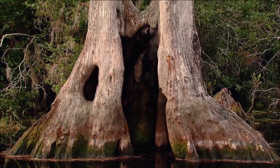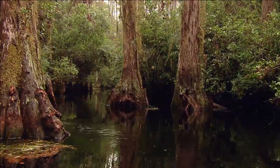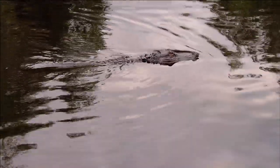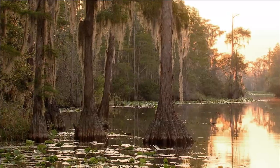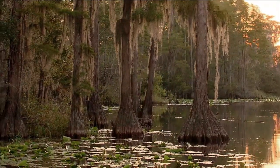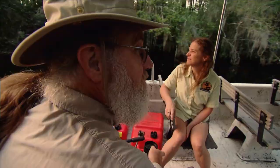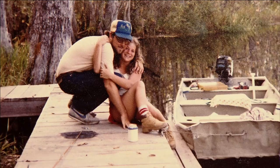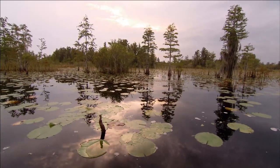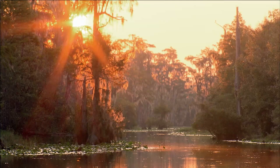Cypress trees rise from the black water like monuments to ancient gods. Trails of water twist and turn past hanging moss. Alligators watch silently, then without warning there is a splash, and they are gone. Okefenokee Swamp can change your life. It started bringing joy down here back when we were much younger. It was the most incredible thing I'd ever seen — it just gets in your blood.